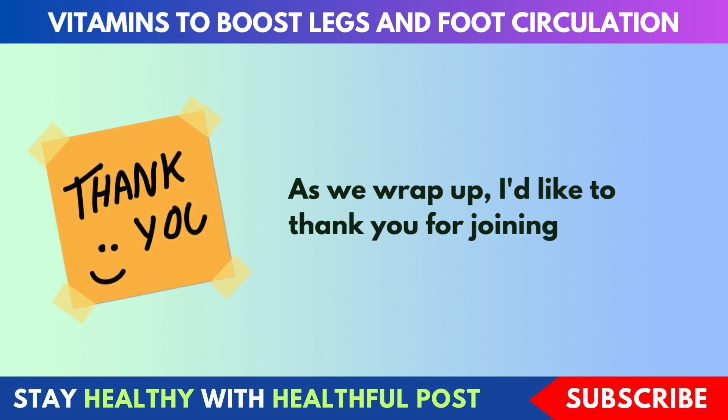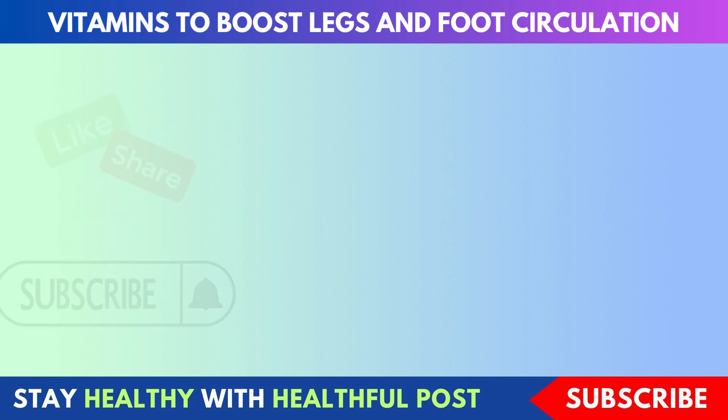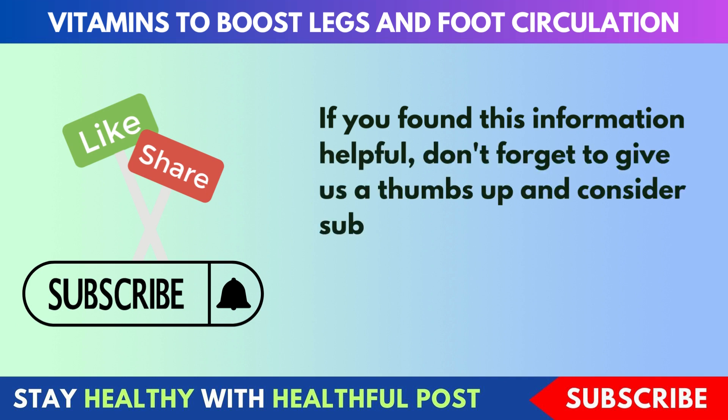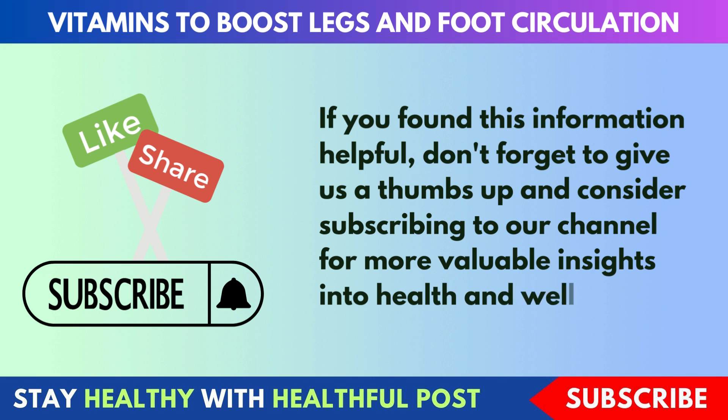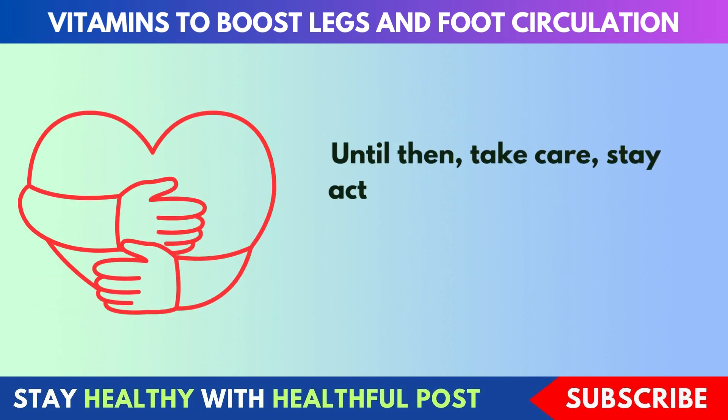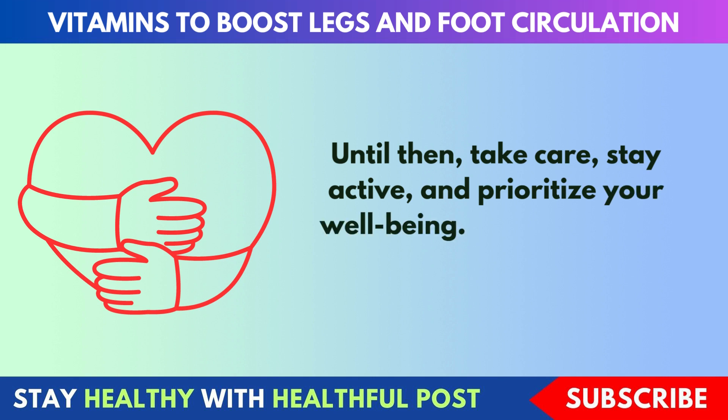As we wrap up, I'd like to thank you for joining us today. If you found this information helpful, don't forget to give us a thumbs up and consider subscribing to our channel for more valuable insights into health and wellness. Until then, take care, stay active, and prioritize your well-being.